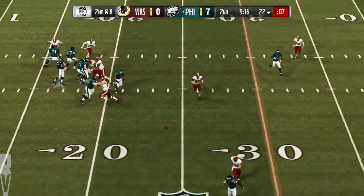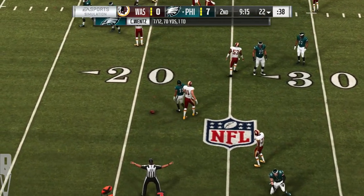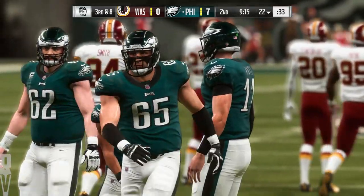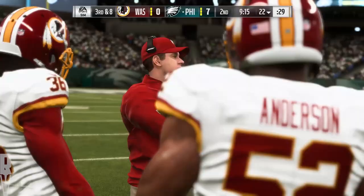On second down, here's Wentz, and his pass is incomplete. Pretty nice coverage there, but a missed opportunity for an interception. Let's face it — a lot of these defenders, they've got it all: speed, athleticism — hands a little bit questionable.